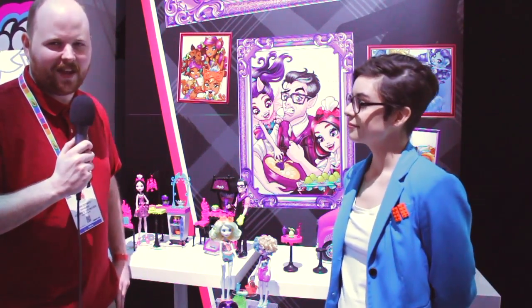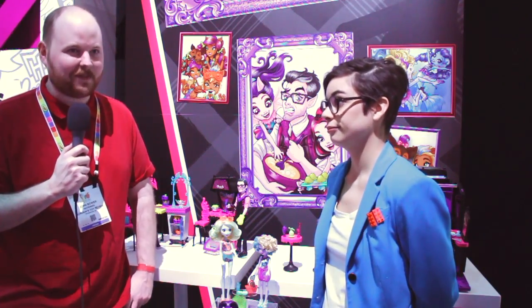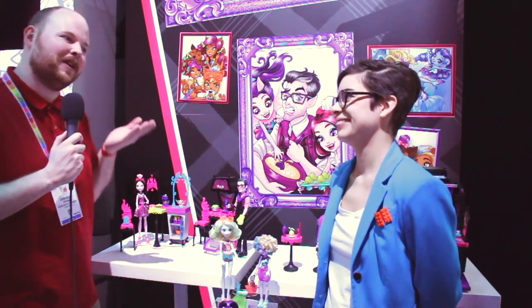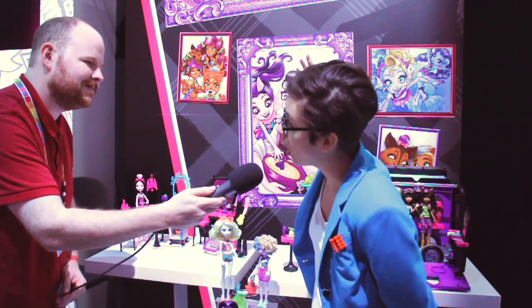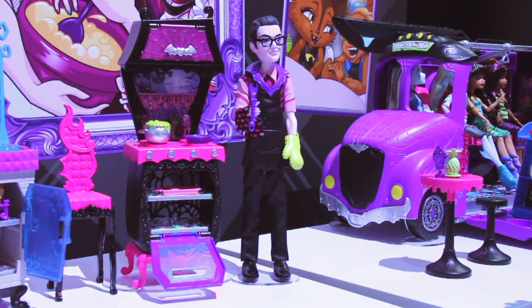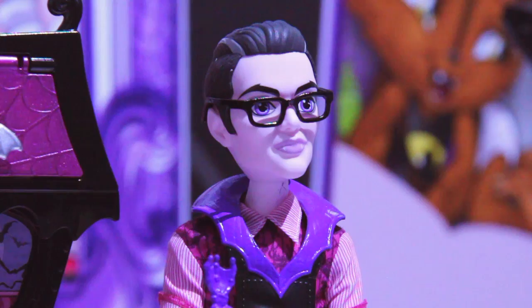And here we are with Monster High. Back in the day there was a phrase that girls get princesses and boys get everything else, but Mattel decided to change that by giving girls monsters and superheroes too. For 2017 we're introducing our monster family segment — we learned that girls wanted to know more about their favorite characters through their families and everyday lives, so we've introduced siblings and sibling packs. We're also introducing Dracula for the first time ever in the product line — he's a parent for the first time, and he's Dracula himself.